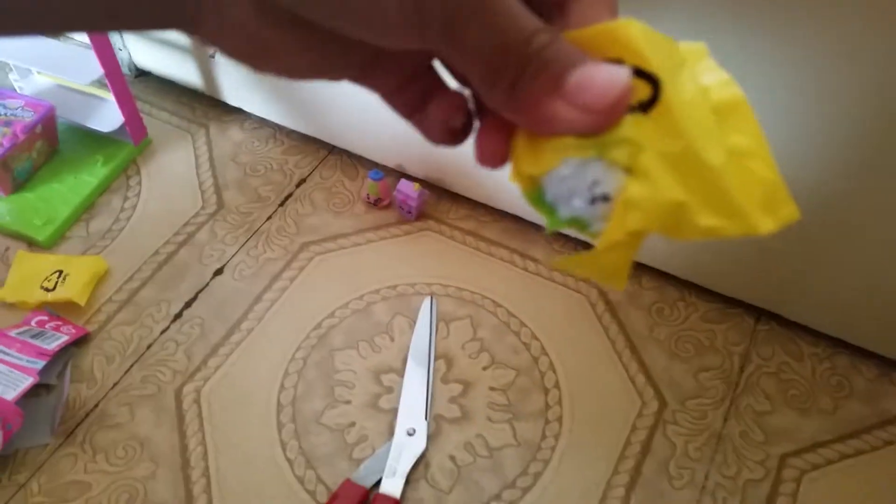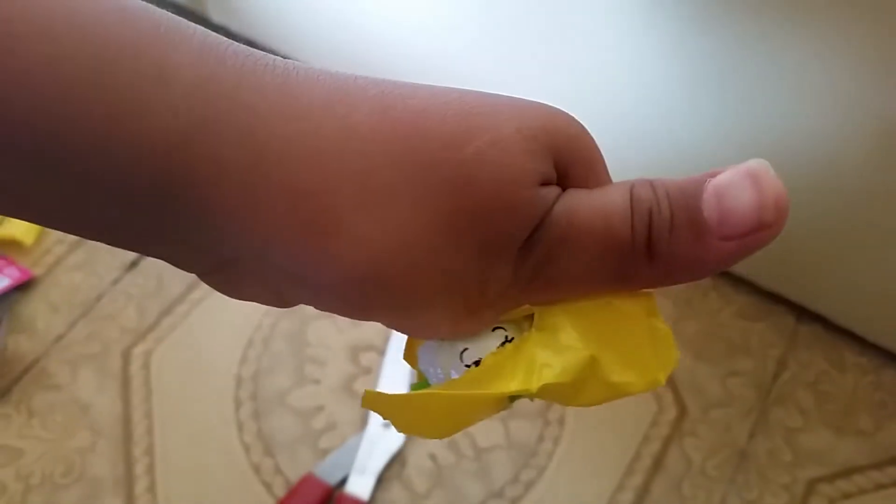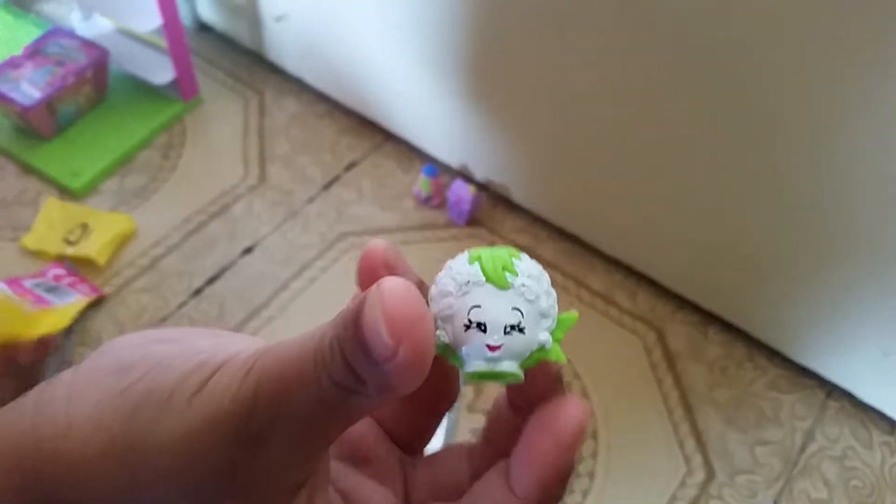I think it's Chloe Flower because you can see part of the face and it's just round. You can see it - it's popping through. There's Chloe Flower right there. She's still big - she couldn't fit through the hole. Time for our next blind bag.